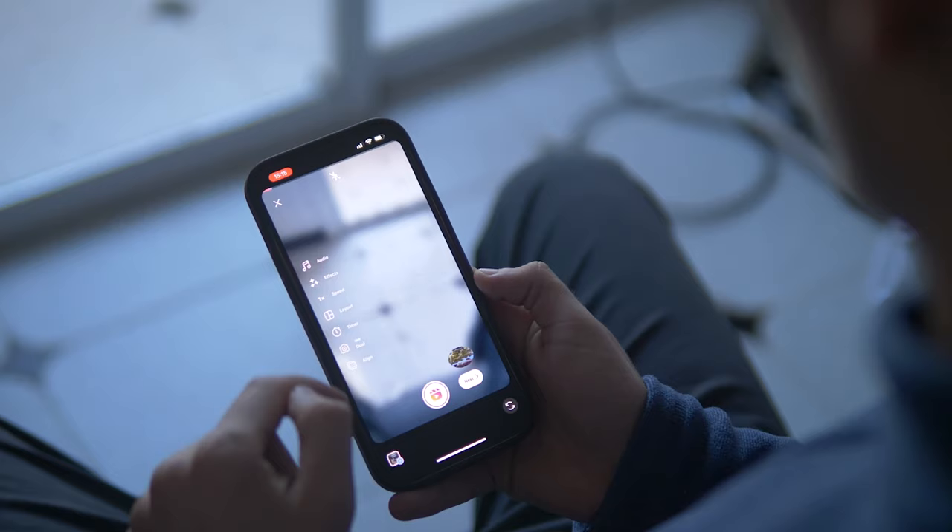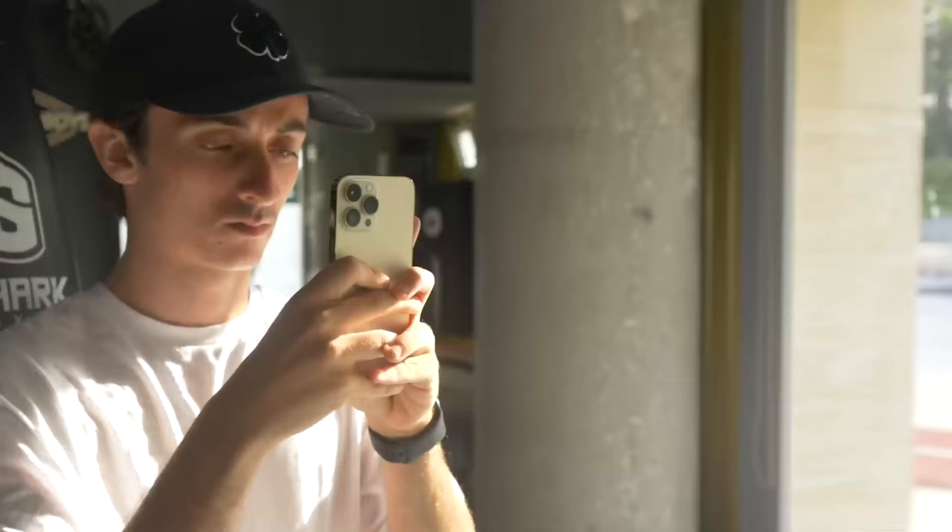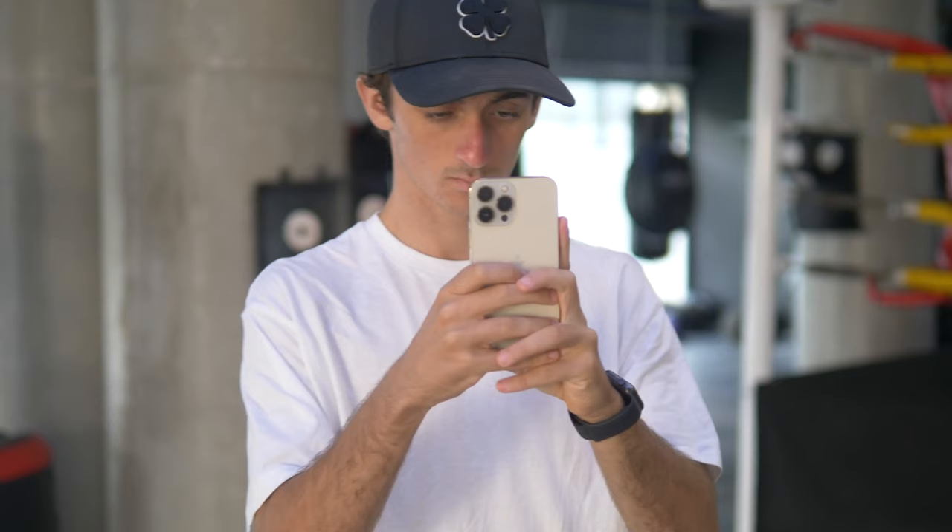One last thing I wanted to mention before I end this video: for anyone that loves editing or filming videos and wants to learn more but is kind of lost with all the information out there on YouTube, I've put together a mini course going over my workflow on how to shoot, edit, and plan videos with your iPhone — specifically for social media.